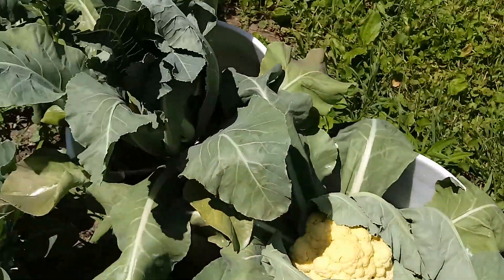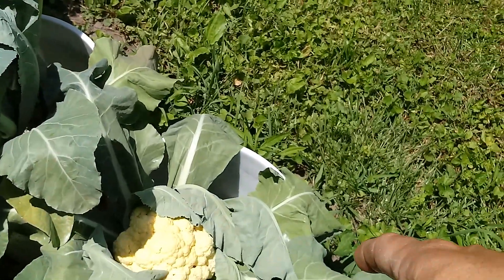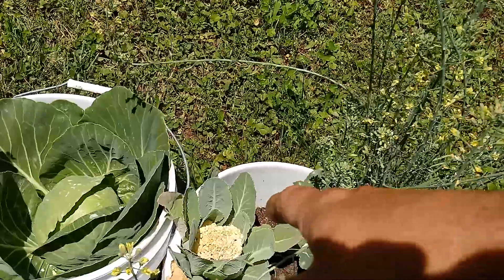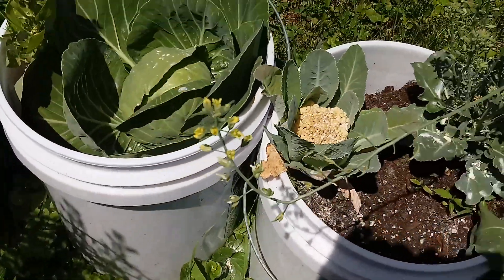Look at this — this needs water the worst way. See how those leaves are formed over? That's dying. It's too hot. And look at this cauliflower here — it's got brown spots on it. It's burning.